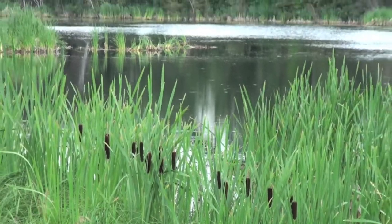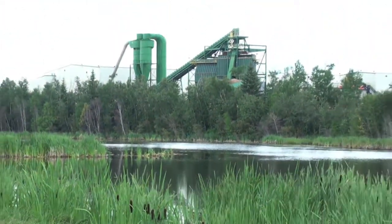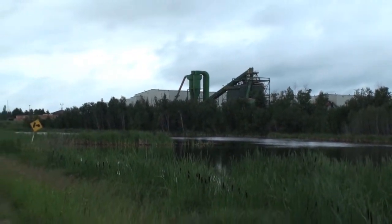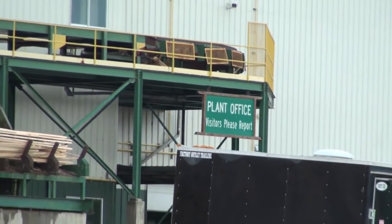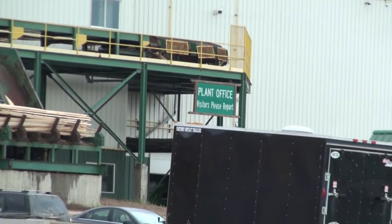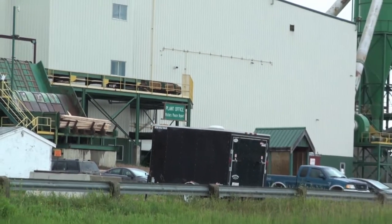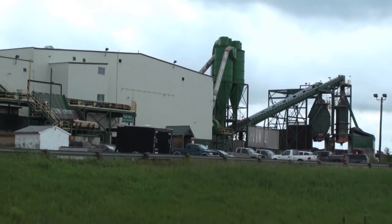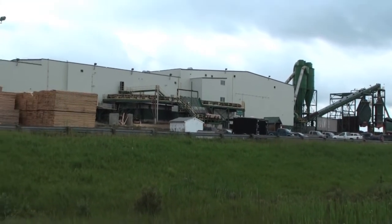In 1950, the Saskatchewan Timber Board built a mill at Big River, nine kilometers to the north. It burned down in 1970. It was rebuilt and transferred to Saskatchewan Forest Products in 1973, and they moved the mill here. It's now operated by Carrier Forest Products.